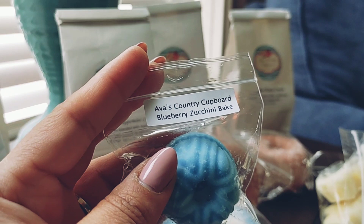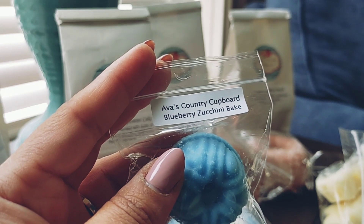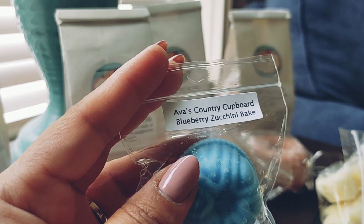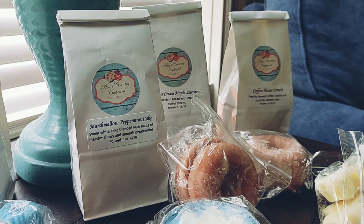Lastly for samples I have Blueberry Zucchini Bake, and this one is buttery white cake, brown sugar, fresh blueberries, and zucchini with hints of cinnamon and nutmeg. This smells so good — I feel like the longer I've had this sample, the more the blueberry has jumped out. It almost reminds me of a blueberry muffin smell, so I really, really like that.